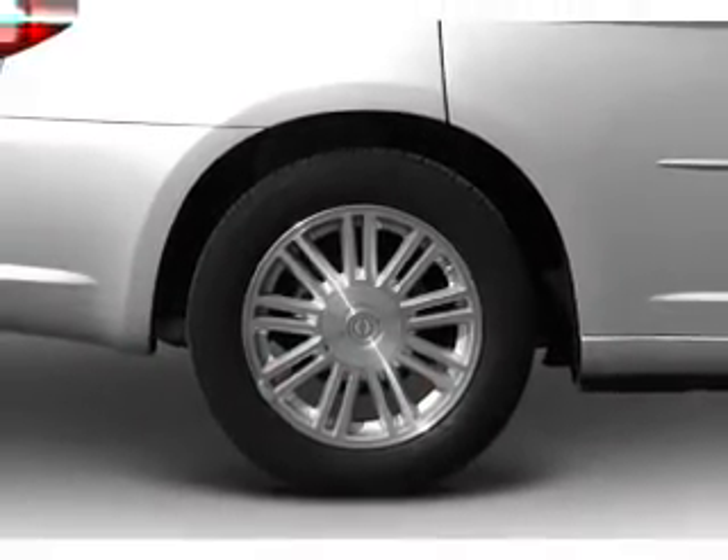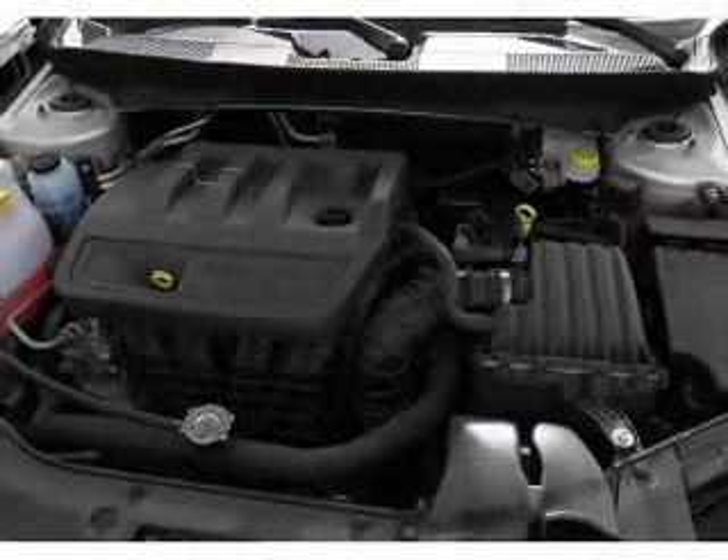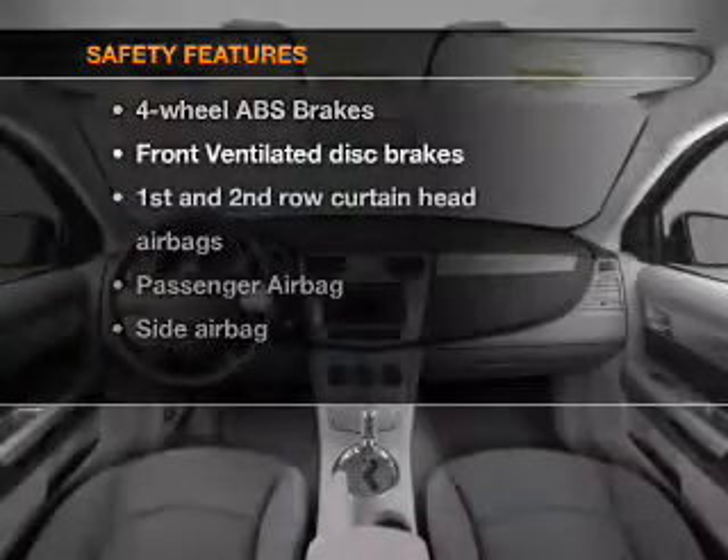Power door locks, power windows, cruise control, an AM-FM stereo with an MP3 player, a satellite radio, power mirrors, and power steering.